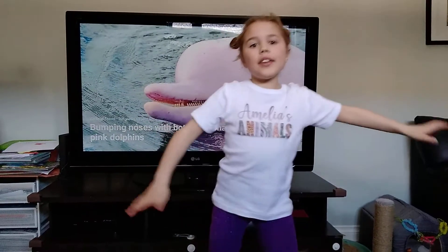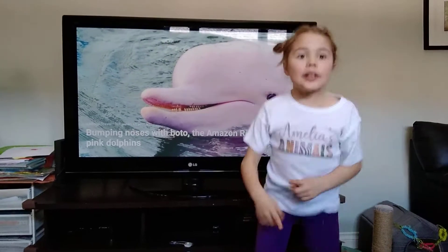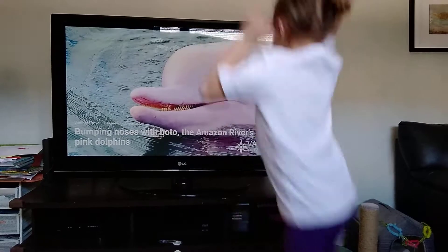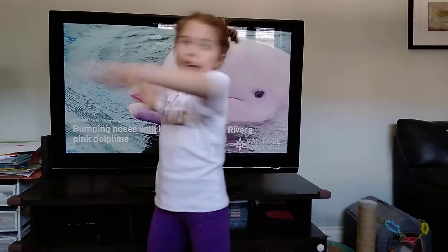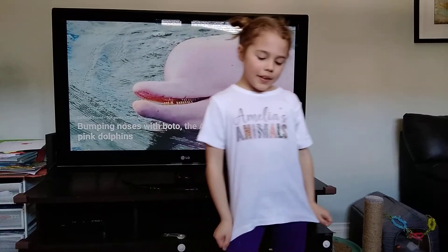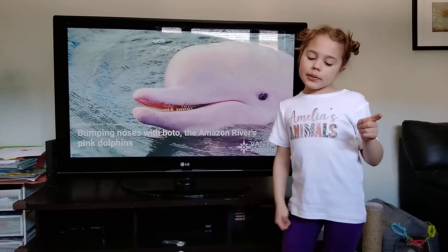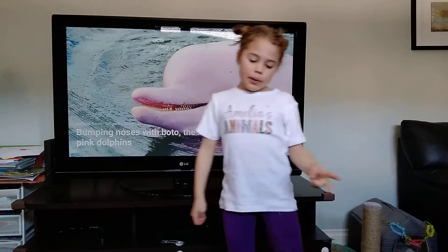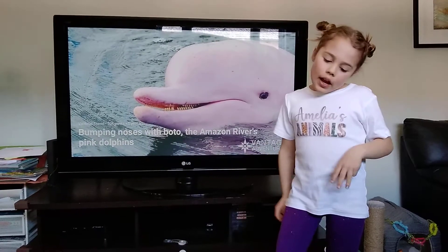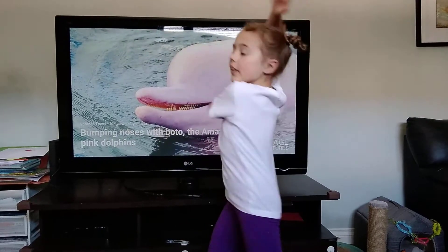But first, we have to do my quiz whiz! Every time I make a new episode, we do a quiz whiz! And our quiz whiz today is: is a dolphin's brain capacity A, 40% less than a human's, B, 40% more than a human's, or C, about the same as a human's? This will be revealed at the end of the episode.